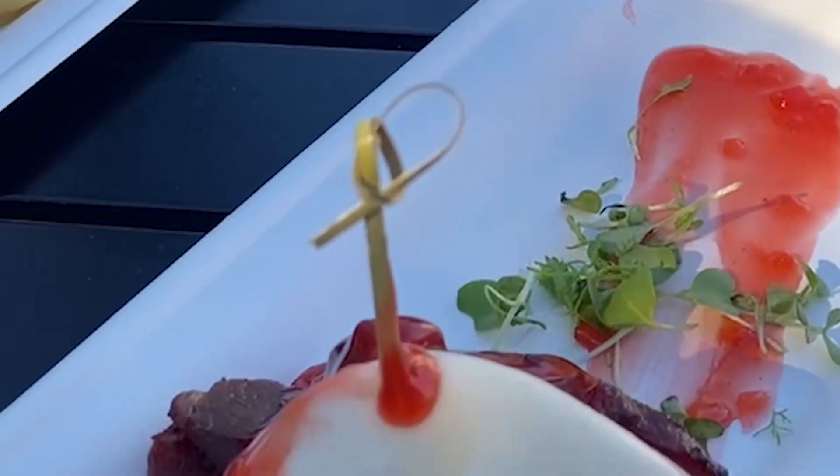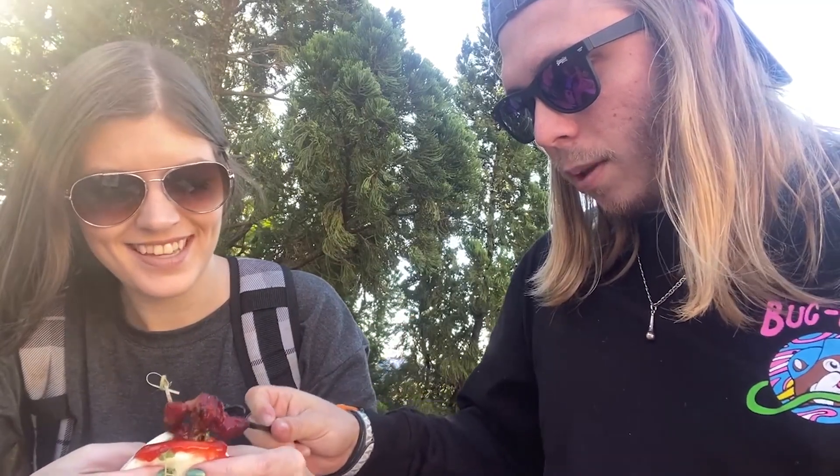Next is the char siu pork bun. There's a lot more sauce on this one than last year — it looks really good, very bright red. The pork is really good and the bao it's in is really soft. I'll give it an eight out of ten, and I'll give it a nine out of ten. We got it again this year for good reason — you can't go wrong with this.